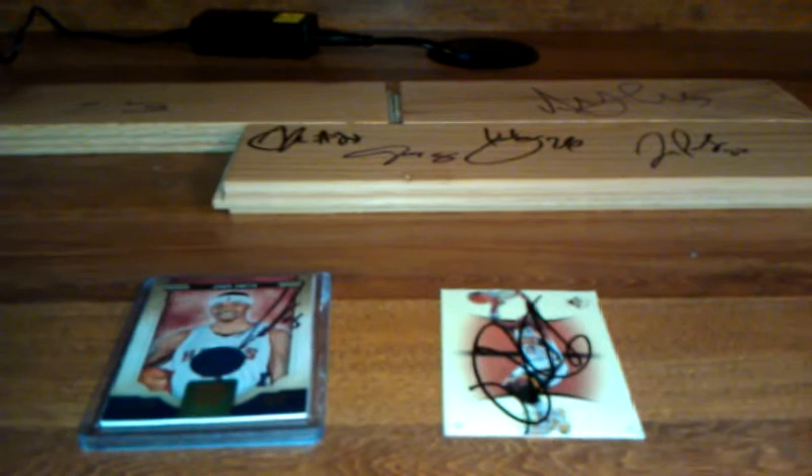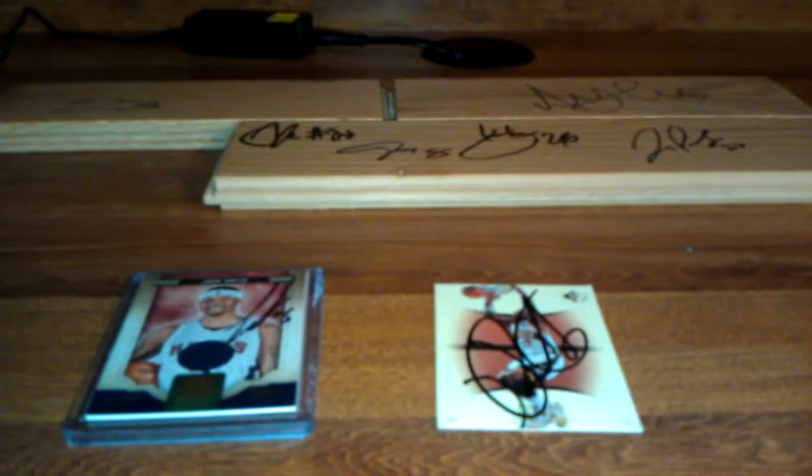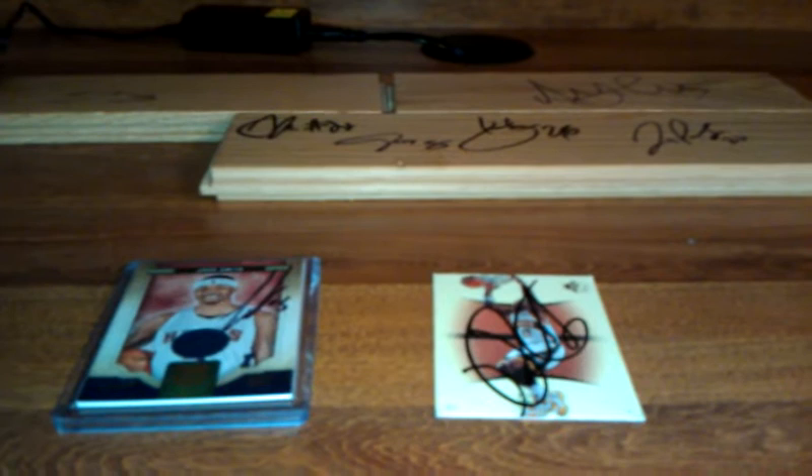Fellas, Rob here, and I know I haven't put up a video in a couple of days, so I'm going to show you guys the remaining autographs I've gotten for my basketball personal collection.